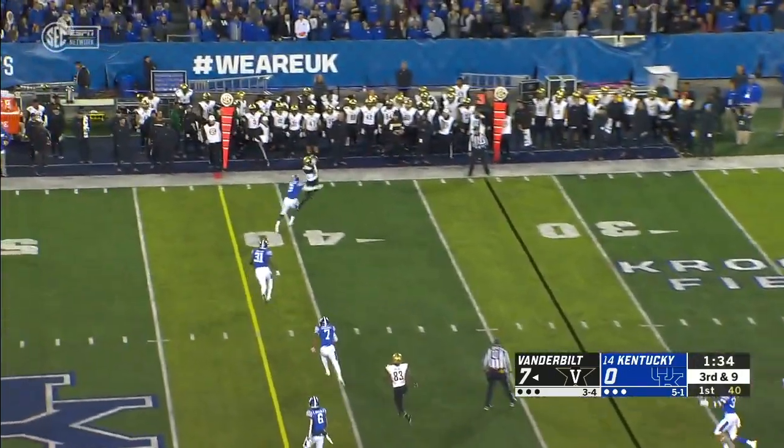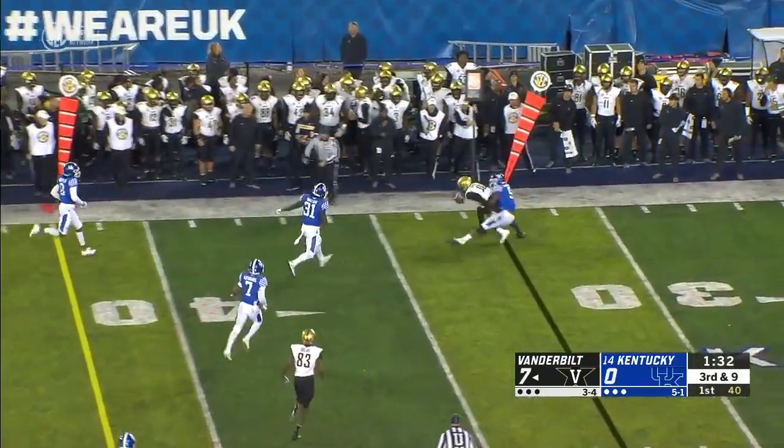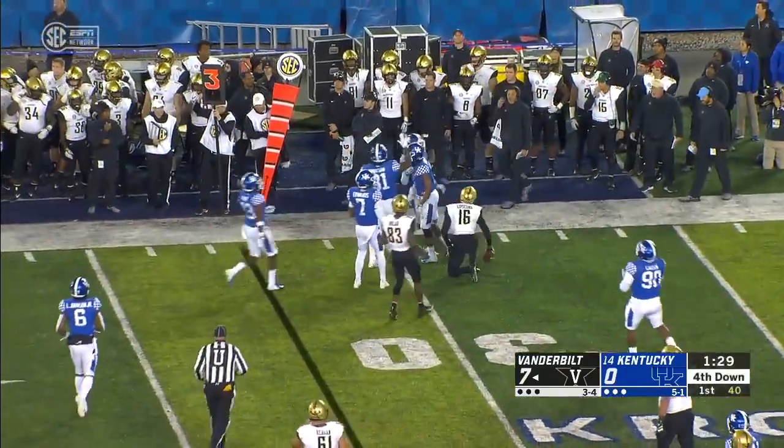Schirmer short-arms one to the wide side, caught by Lipscomb, but it will be short of a first down.